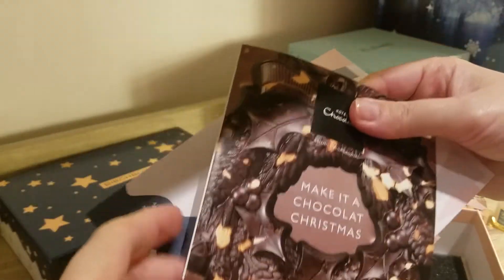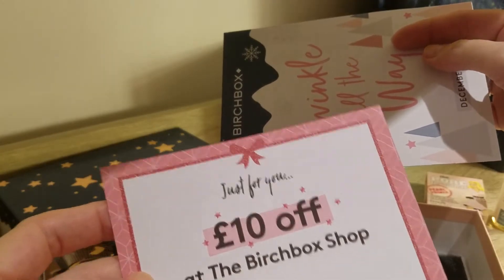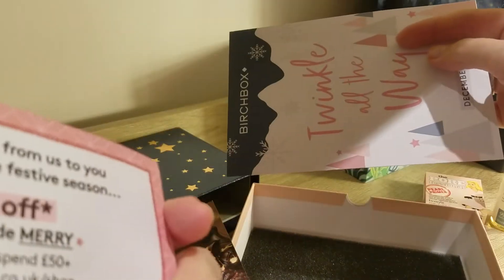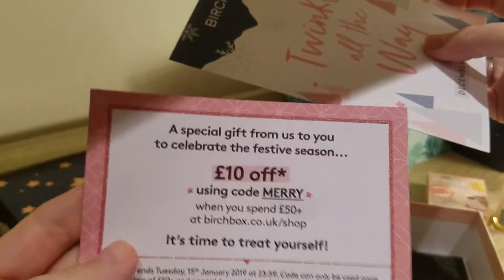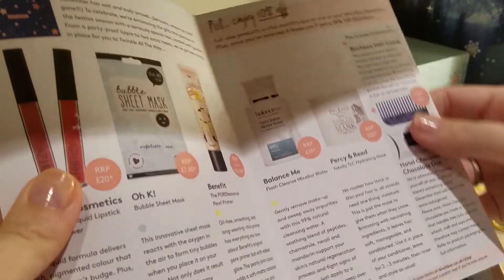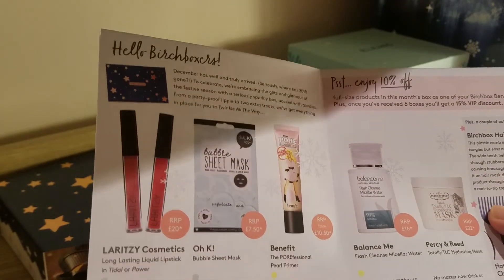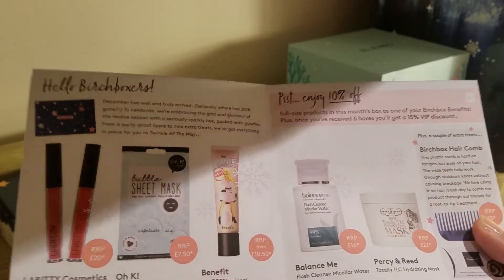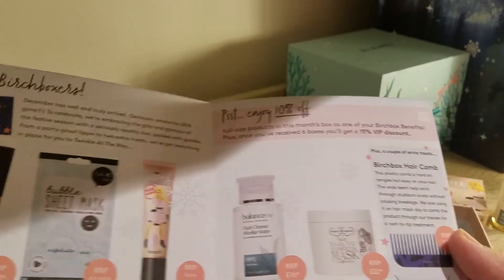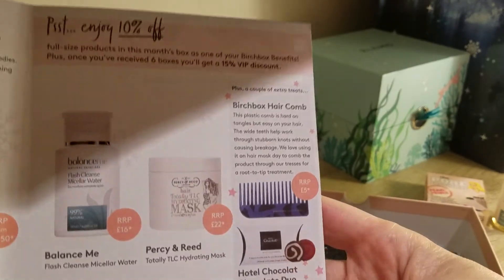And that was it. We also have some advertising — £10 off at the Birchbox shop. A voucher: use code MARY when you spend over £50. And there's the description of the products. Yep — liquid lipstick, bubble sheet mask, the Porefessional Pearl Primer, Balance Me, and the hair mask. Apparently the comb and the chocolate were the extra treats.